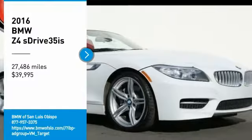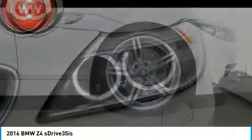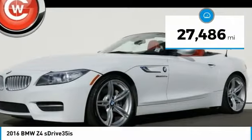You are going to love the 2016 Z4. The BMW Z4 represents a slight change in philosophy for BMW's Roadster, as it sacrifices ultimate handling for greater ride comfort and overall refinement, and is priced below $40,000. This vehicle has less than 30,000 miles.